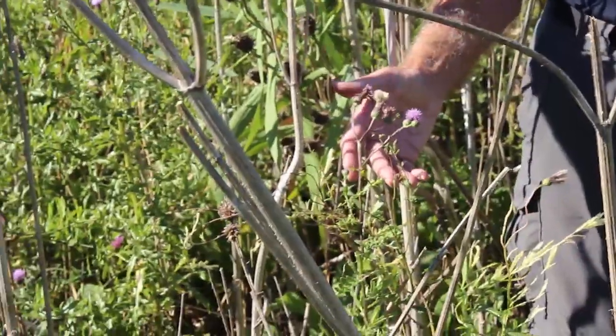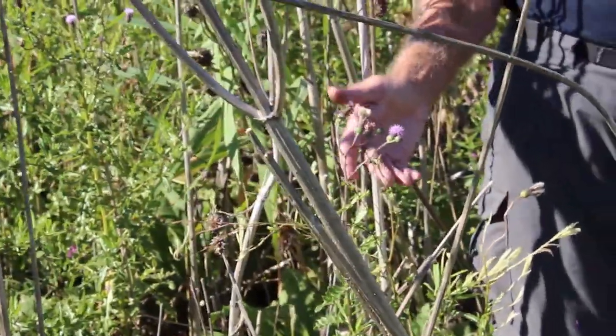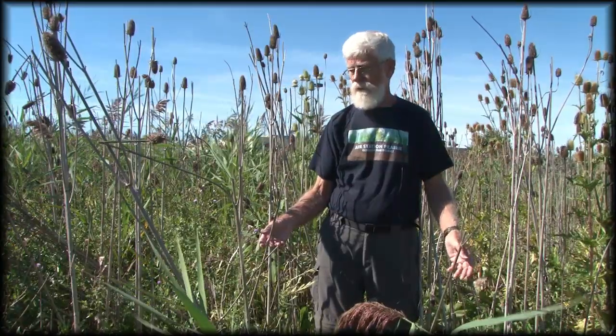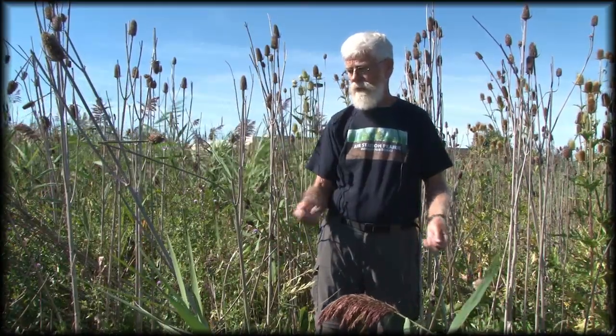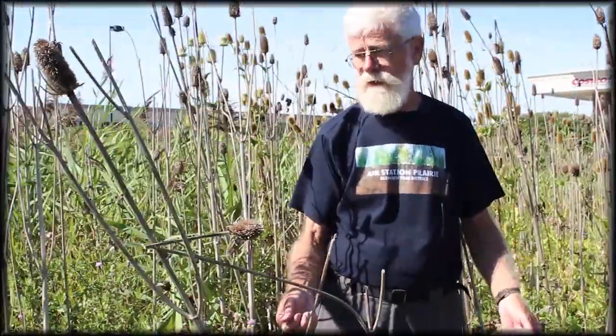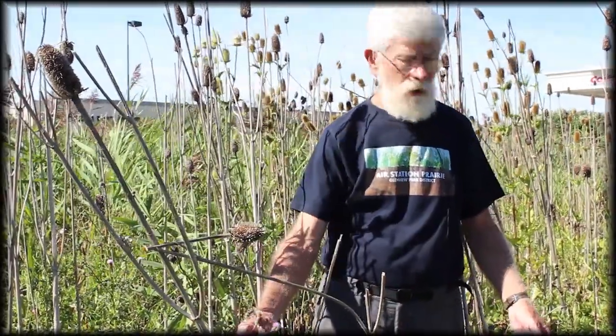We're standing in a little patch here of a hundred or so plants and it's probably all one plant. The roots are down deep, so pulling these things up will weaken the plant a little bit, but to get rid of it you really have to use herbicide that'll travel down into the roots and kill the whole clone.